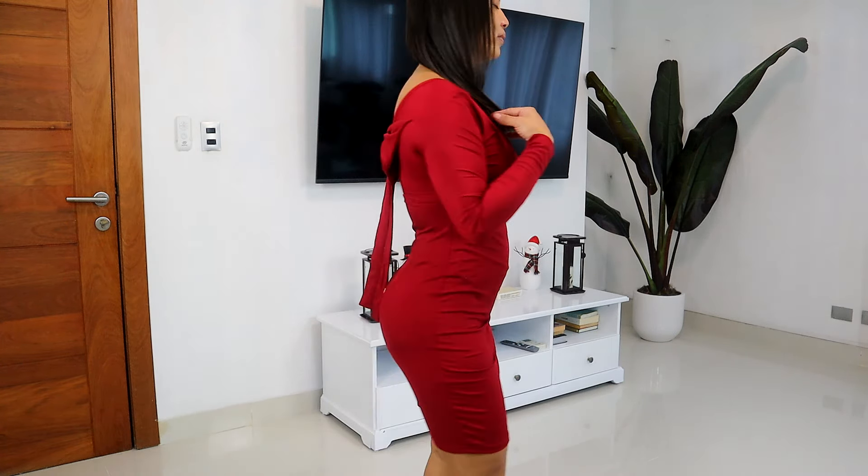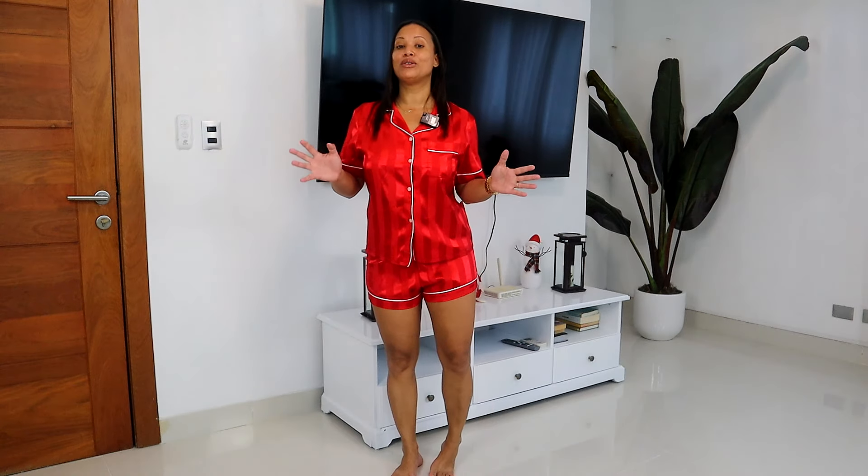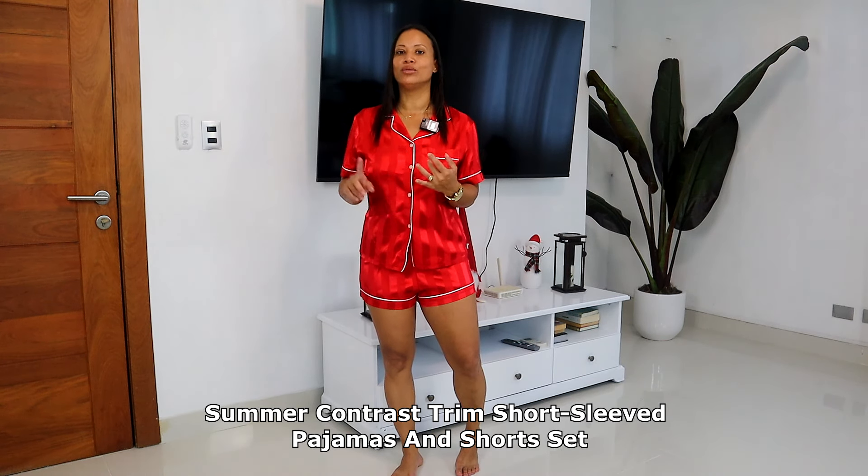The next one I have on is this bold backless dress, and the description says Christmas dress. This is the only color they have available — burgundy. The price on this one is $11.76, and they have it in extra small, small, medium, and large. So if you don't know what dress to pick for Christmas, here is one option.